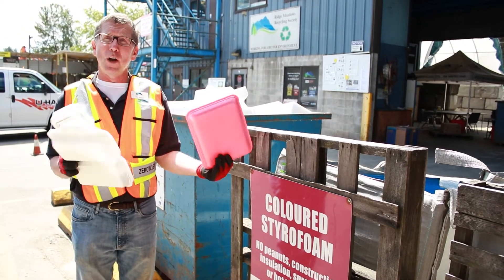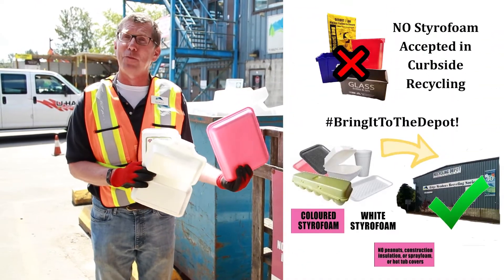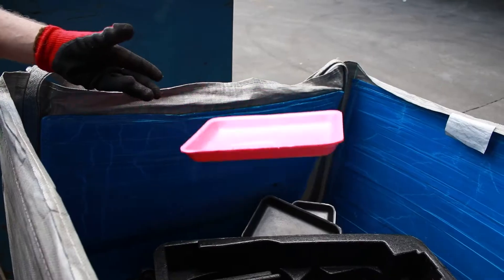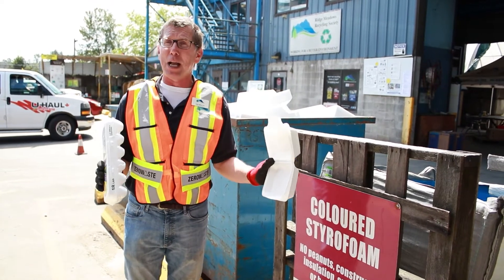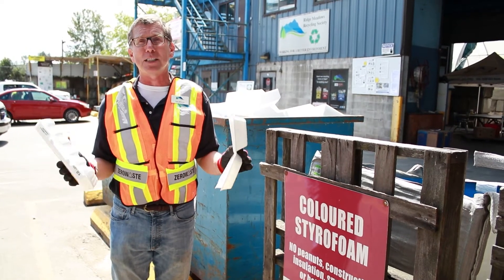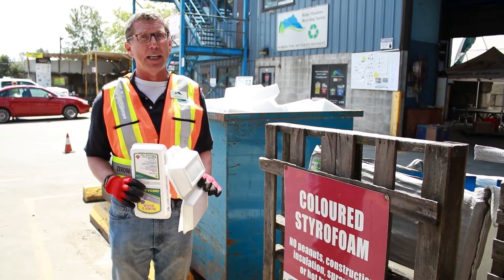So at the depot, we also take Styrofoam. This is one of the common mistakes that a lot of people make — putting Styrofoam on the curbside, which we do not take there. But we do take colored Styrofoam and we also take white Styrofoam. Each year, we average about four tons of Styrofoam. So do not put it on the curb — bring it here to the depot. The one thing we do not take is packing peanuts. Those small little packing peanuts have to go into the garbage, not at the depot.